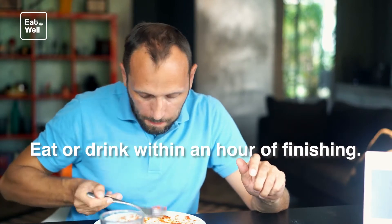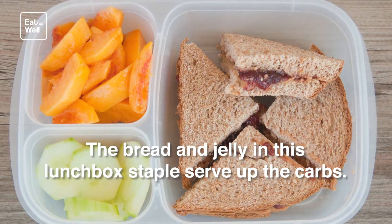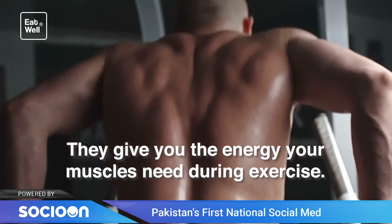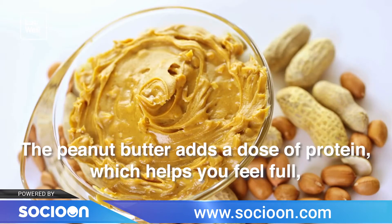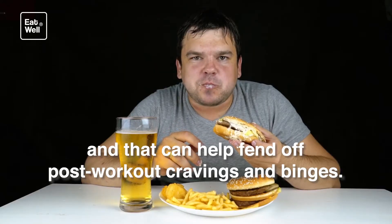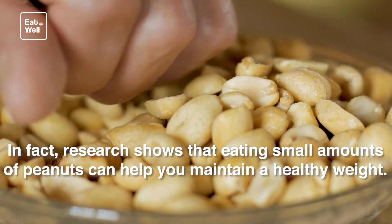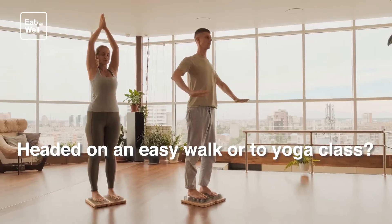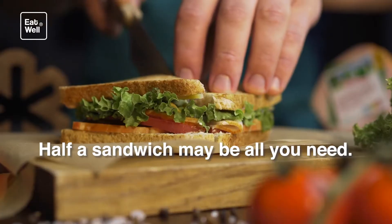Before workout: PB&J. The bread and jelly in this lunchbox staple serve up the carbs that give your muscles the energy they need during exercise. The peanut butter adds a dose of protein, which helps you feel full and can help fend off post-workout cravings and binges. Research shows that eating small amounts of peanuts can help you maintain a healthy weight. Headed on an easy walk or to yoga class? Half a sandwich may be all you need.